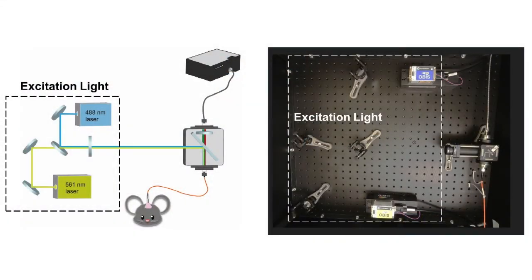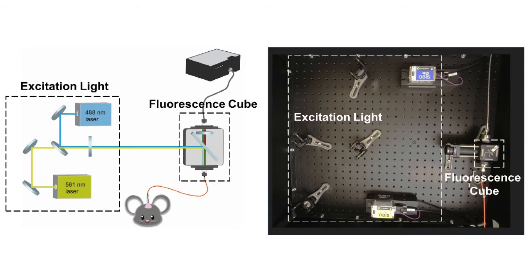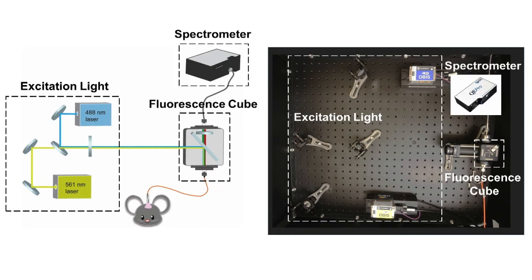The fiber photometry system consists of three major components: an excitation light source, a fluorescence cube with interchangeable filters, and a high-performance spectrometer.